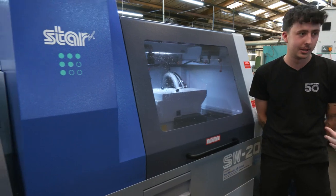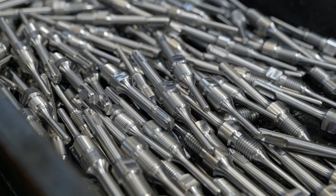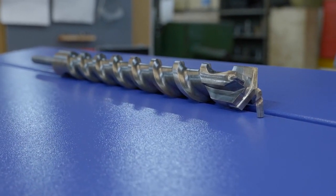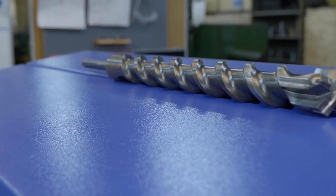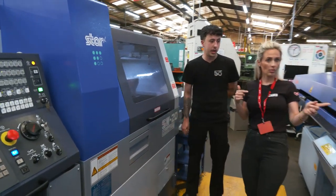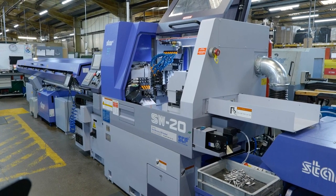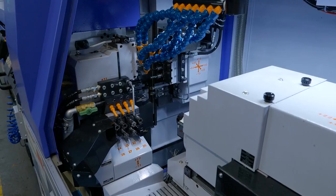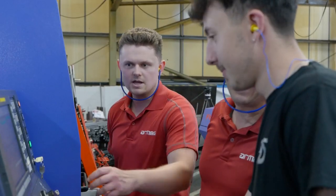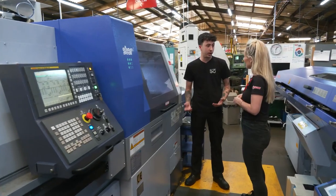Do you love it? Yeah, definitely. What do you like about it? It's just the versatility of jobs that you get on the machines. With our company, we're constantly striving to get new work through, and the Stars offer that. So I currently run these two SW20s, and that entails programming, setting, operating, and then coming together with Andrew on new work — having discussions on what we can do going forward.